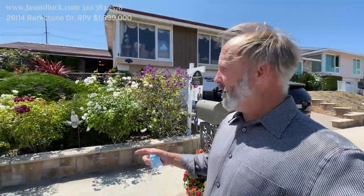Hi, my name is Jason Buck. I work with Remax Estate Properties and I'm at a listing on Barksdale.